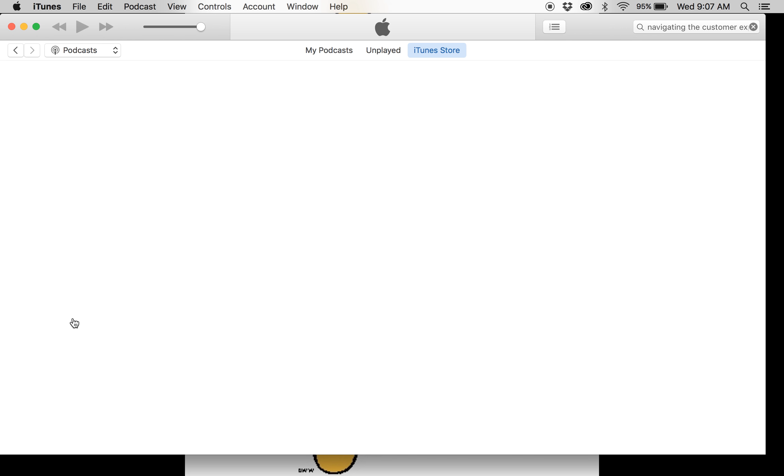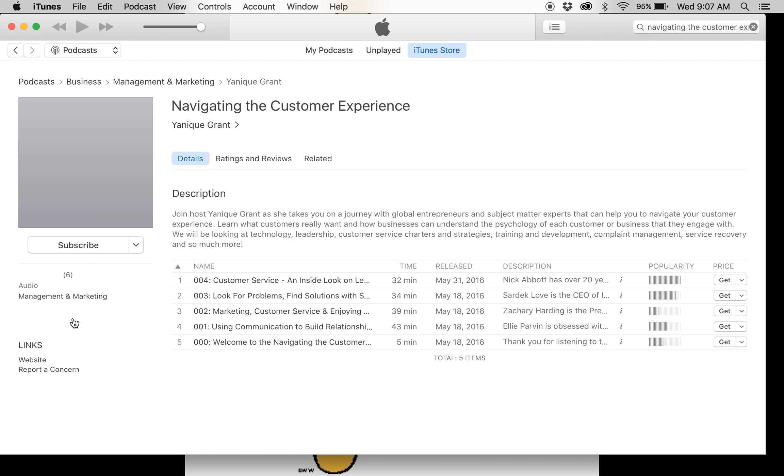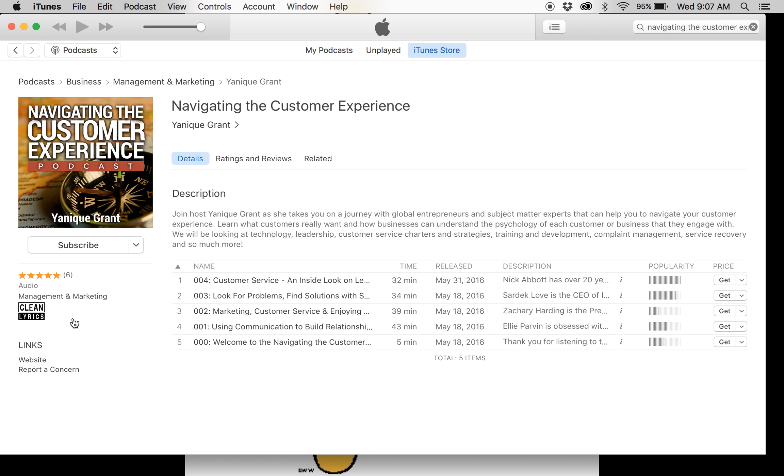Here you have all of the previous episodes that have been published on Navigating the Customer Experience. It's a podcast geared towards entrepreneurs, business owners, and business leaders who would like to improve their customer experience. We speak with subject matter experts, world-renowned authors, consultants, and customer service strategists — anyone who can help you navigate that experience. We try to make it as diverse as possible.